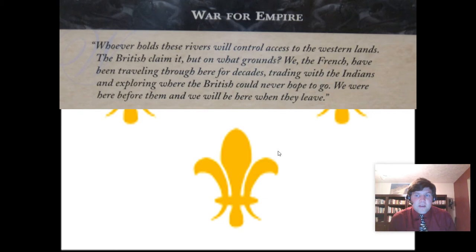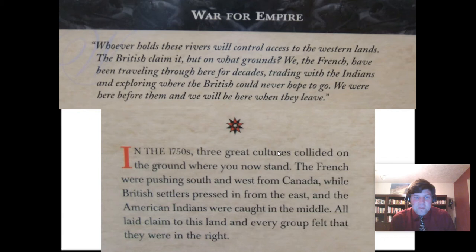A French settler's quote captures their point of view: 'Whoever holds these rivers will control access to the western lands. We, the French, have been traveling through here for decades, trading with the Indians and exploring where the British could never hope to go. We were here before them, and we will be here when they leave.' In the 1750s, three great cultures collided: the French pushing south and west from Canada, British settlers pressing in from the east, and the American Indians caught in the middle. All laid claim to this land, and every group felt they were in the right.